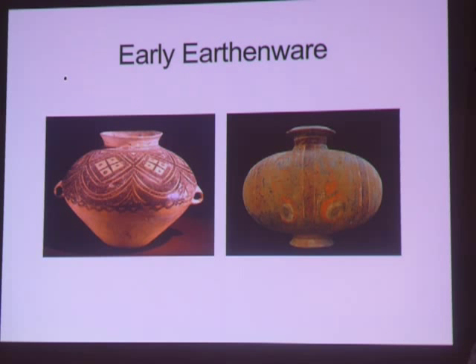This Yangtze earthenware urn was made by coiling clay in rings one upon the other and painting the decoration with a soft brush. The Han container on the right also has painted pigments.